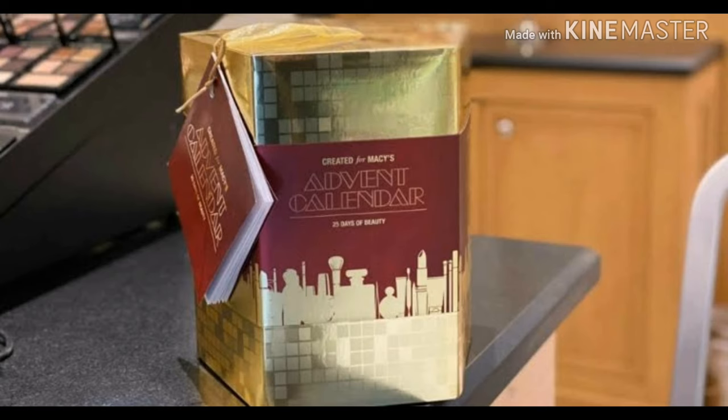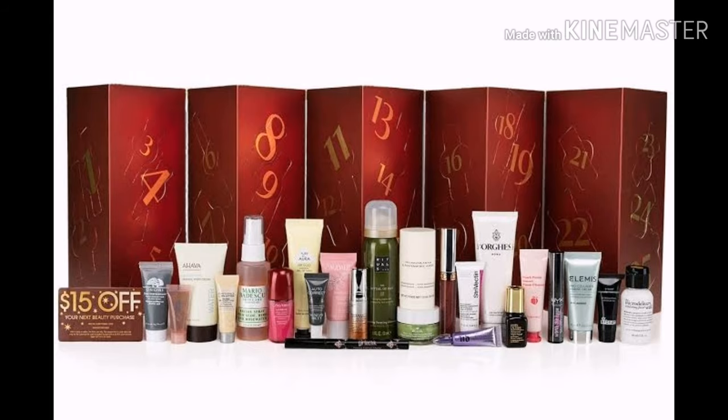This is actually the real box — it's maroon and with gold on it. And these are the products that I showed you earlier. Hope you enjoyed!